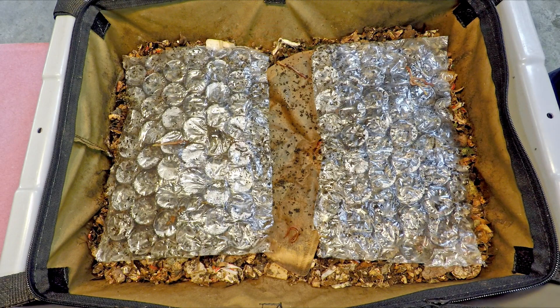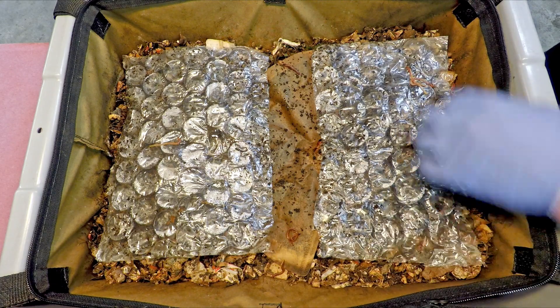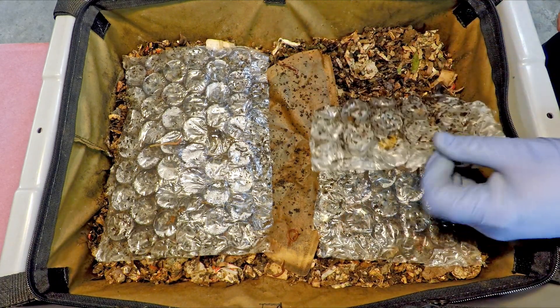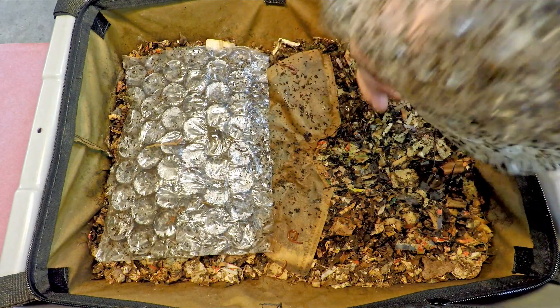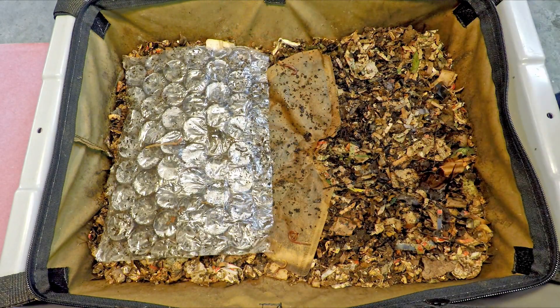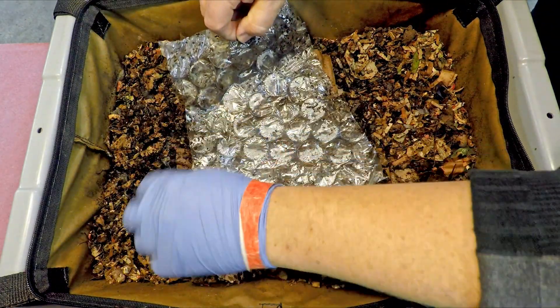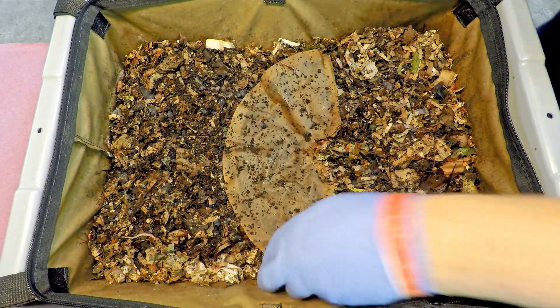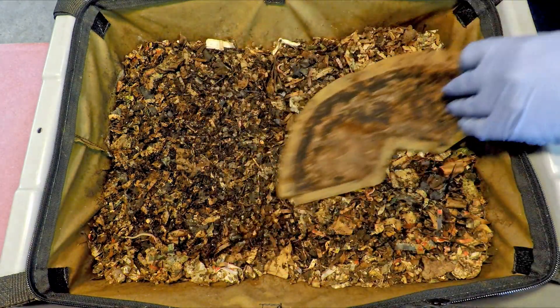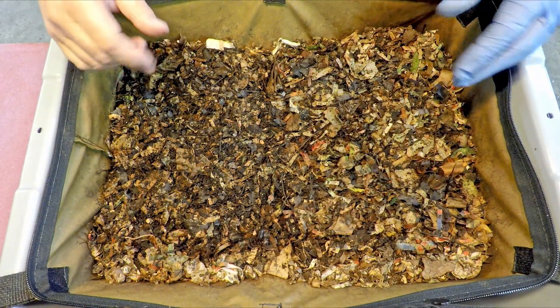I'm just going to fold that plastic in half so that whatever worms I might have missed or whatever worms might be on this stuff don't freak out. Let me just really quickly get these coverings removed so we can fold the plastic over and protect them from the dry air and from the bright lights.